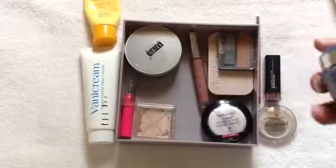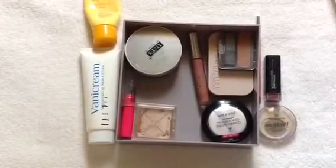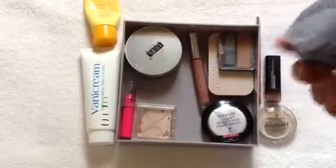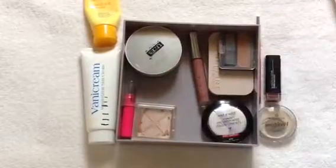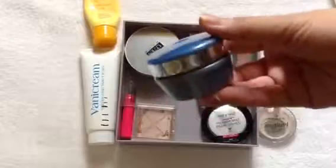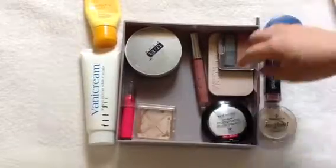And then this Avon Rejuvenate Eye Cream — I've already used up a little over 10 grams, and this is what it looks like. According to the container, there are 20 grams — so 10 grams on each side for day and night. I just need to remember to use it at night, and then I think I will be able to use this up. I started this brand new when I put it in the project.